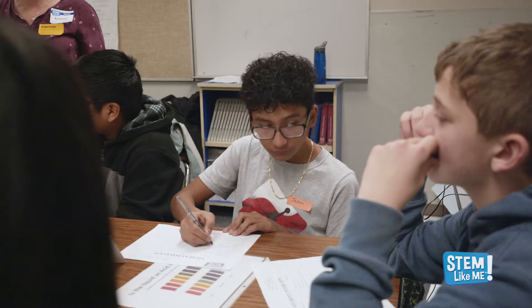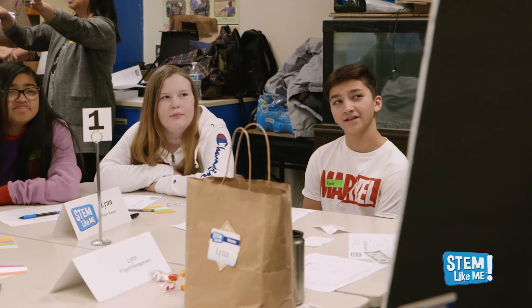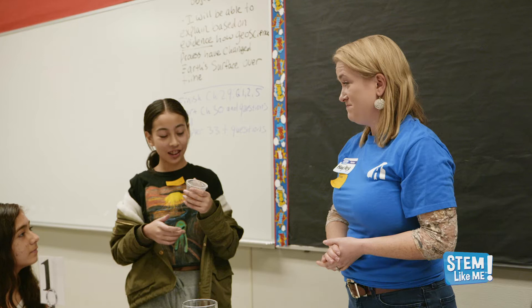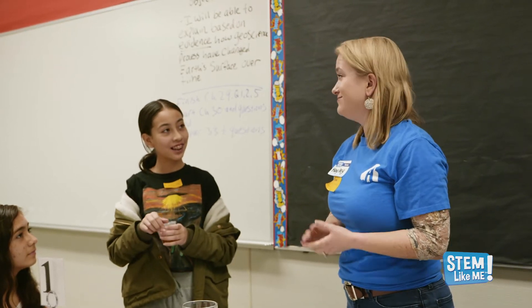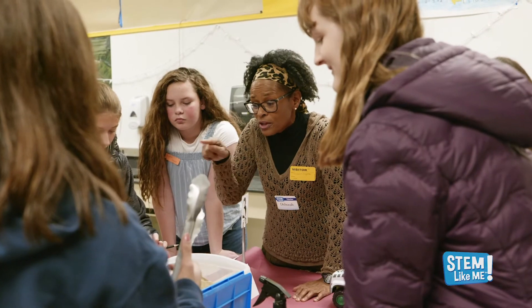Thank you for your interest in becoming a STEM Like Me mentor and sharing your time, talents, and enthusiasm with our students. It's been said that kids can't be what they can't see. By volunteering your time for just a single STEM Like Me visit, you could open a young person's eyes to a vocation they didn't even know existed or was within their reach. And we expect this experience will be just as rewarding for you as it will be for the students you will meet.